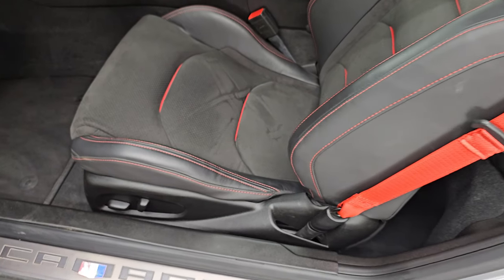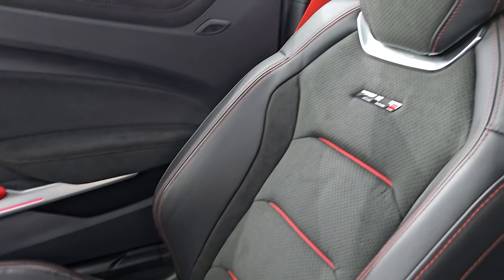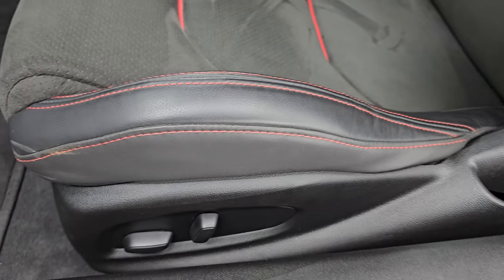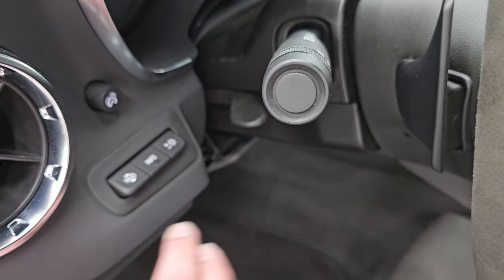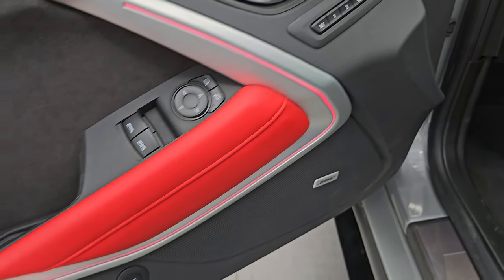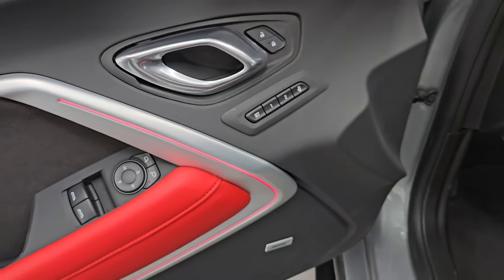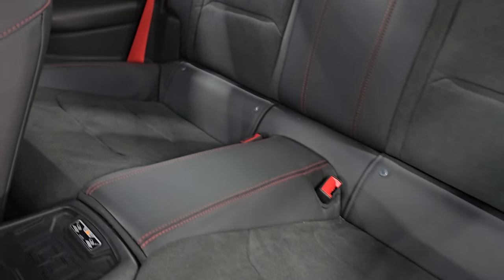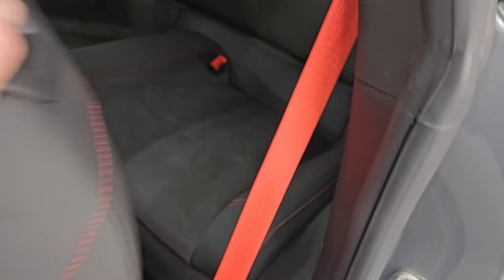Up front, we get the ZL1 red and black Alcantara and leather seats — these are Recaros. You get the ZL1 badge on the backrest, side curtain airbags. Both front seats are power, heated, and cooled. Factory floor mats, heads-up display, tilt telescopic steering wheel with red pads. You also get the ambient lighting that you can change colors, suede inserts on the doors, and the Bose premium sound system. Memory driver seat, power windows and power locks, wireless cell phone charge pad. Back seats are in fantastic condition — you get the latch child safety system, the seats fold down, four-times storage, and red seat belts.